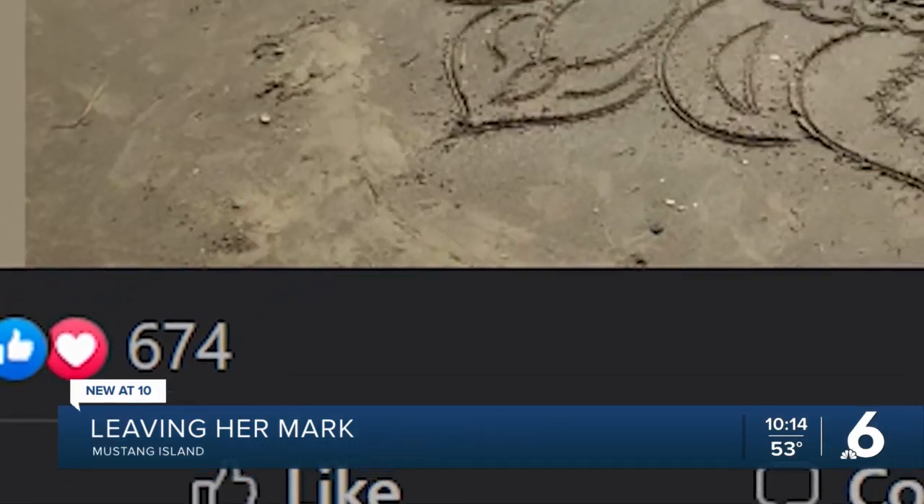She posts her work on social media, which has gained a lot of attention. And I'm surprised. I didn't expect anybody to actually care so much about it, to be honest. It's just so fleeting — they're not really here for very long.